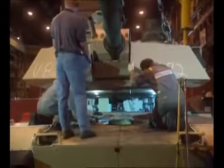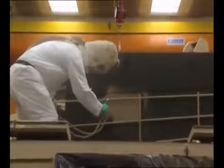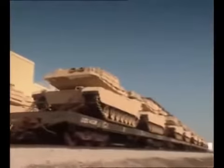Each tank consists of over 5,000 parts and costs 4.5 million dollars. The final stage is to paint the exterior in the relevant camouflage colors. From start to finish, it takes four months to build each tank.